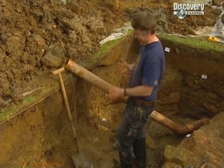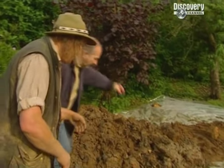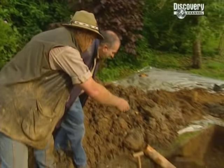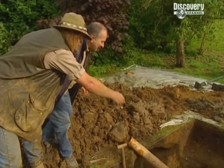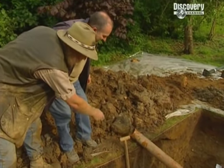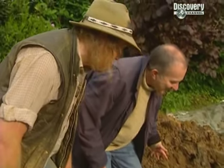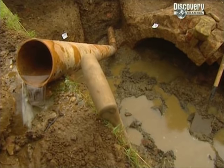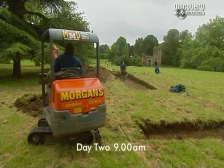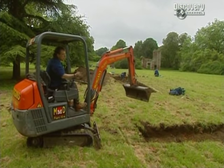There's a water pressure problem in one of the trenches — it's been building up and now it's suddenly given. Don't go to that edge, it's all underhung. There's nothing we can do about it; it's just going to fill up. We're going to have to get a pump in the morning. There's still no sign of the moat we were hoping to find in Trench 3, so we've decided to see if it's further down the garden.